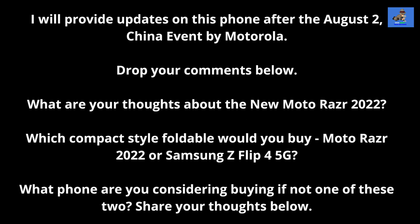I will provide updates on this phone after the August 2nd China event by Motorola. Drop your comments below — what are your thoughts about the new Moto Razr 2022? Which compact style foldable would you buy: a Moto Razr 2022 or Samsung's Z Flip 4 5G, and why? What phone are you considering buying if not one of these two? Share your thoughts below.